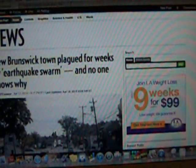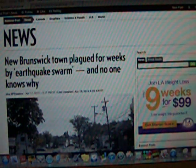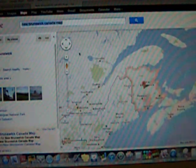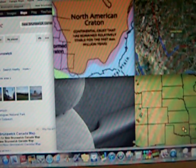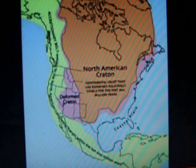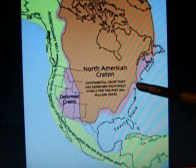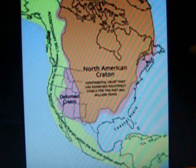Now here's New Brunswick. Some news from April 17th, New Brunswick, Canada: 'Town plagued for weeks by earthquake swarm and no one knows why.' Well, I'm telling you why — the Kraton plates are moving. They are right on the edge. As you see here, here's Maine, here's New Brunswick, right along the Deformed Kraton edge. And there was a quake right in this area not a week ago.